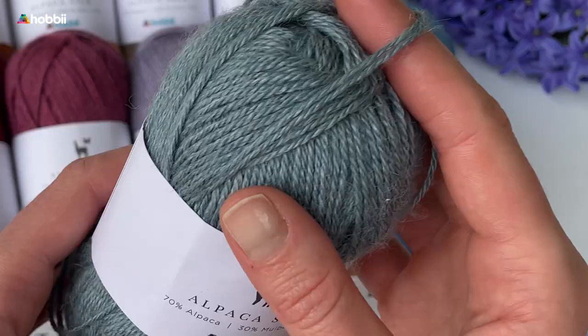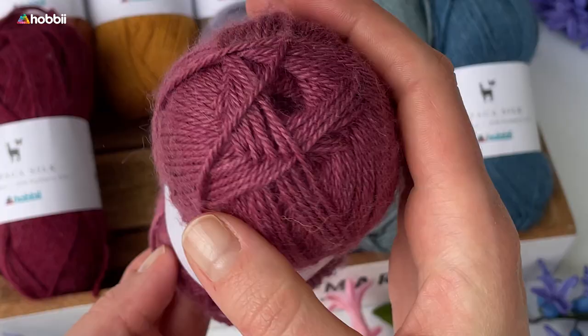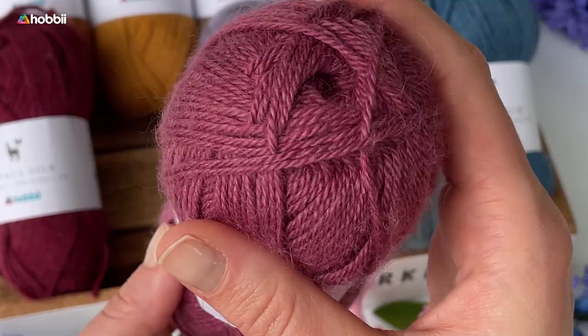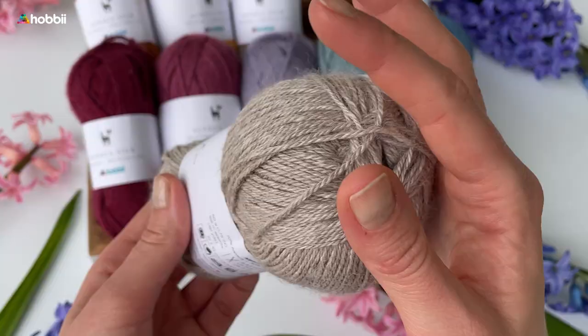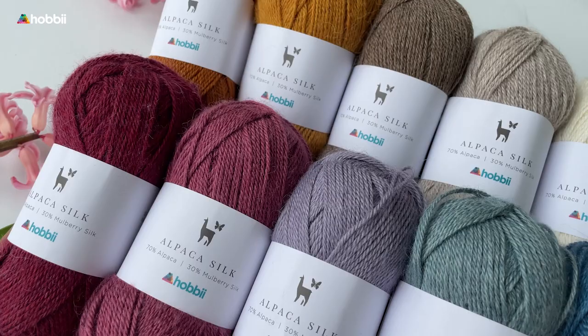The yarn weight is super fine. As for care instructions, we recommend hand wash, don't tumble dry it, and dry it flat instead. Don't forget to leave a comment in the comment section telling us what you dream of making with this gorgeous yarn.